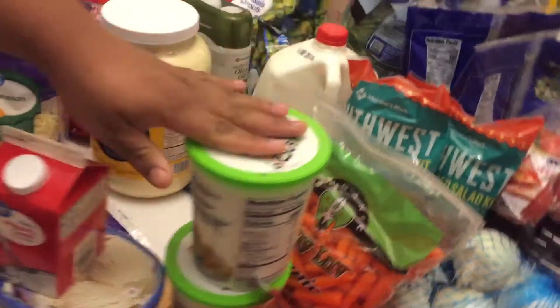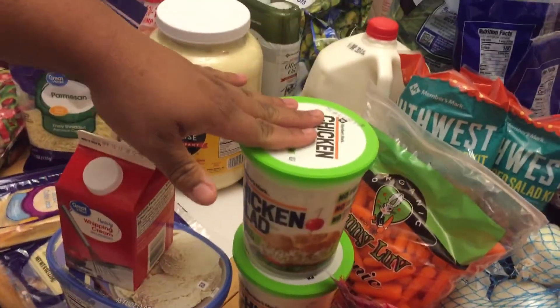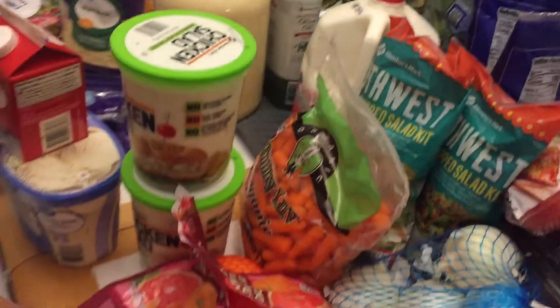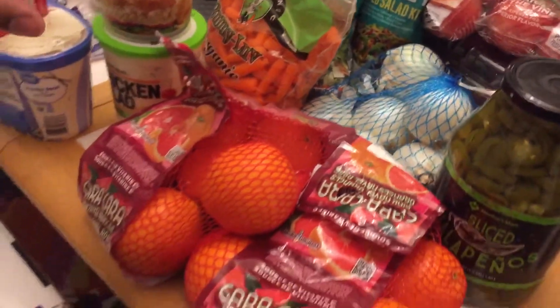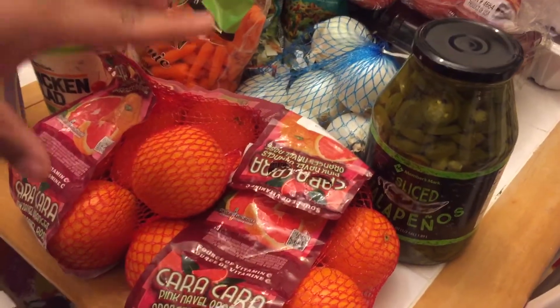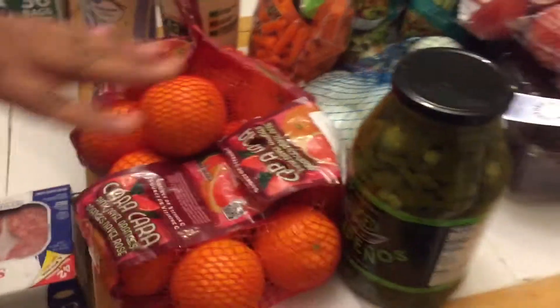Then we have two things of chicken salad, and this can be a quick and easy snack or lunch. Then we have two things of Cara Cara oranges, and these oranges are so sweet and juicy — the flesh is actually an orange-pink so it's just wonderful to eat and look at.